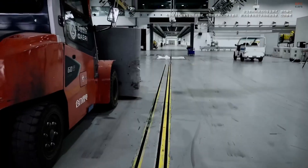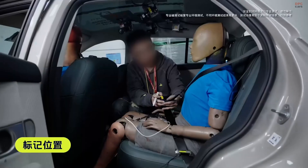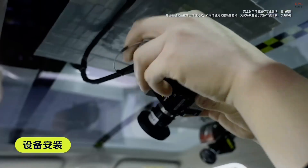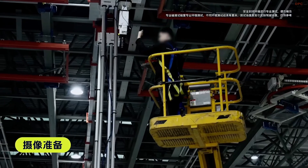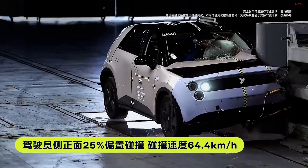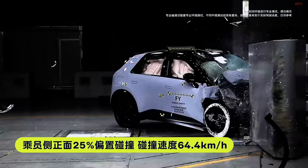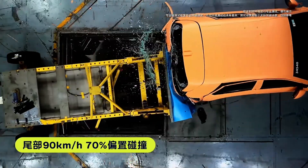Under the hood, the Firefly is powered by a single rear-mounted electric motor producing 105 kilowatts, which is approximately 141 horsepower. This motor is paired with a 42.1 kilowatt-hour lithium iron phosphate battery pack, delivering a range of 420 kilometers on the China light-duty vehicle test cycle.